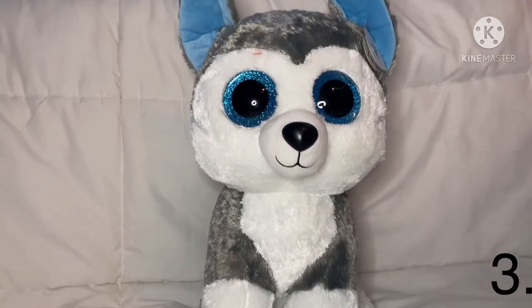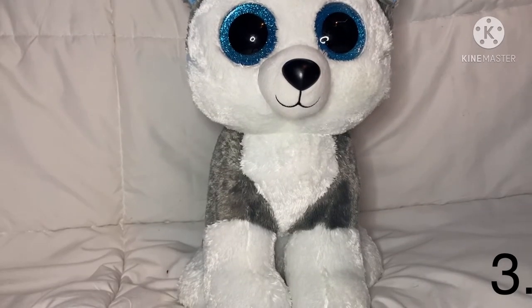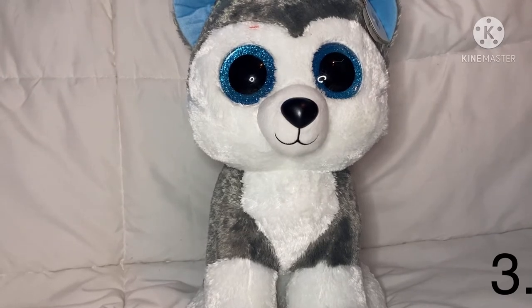The next one is Slush. I love him, he is so pretty. I really like his blue ears and his hair, and I think he's really, really soft and adorable. So those are all my large Beanie Boos — let's get on to my medium Beanie Boos.